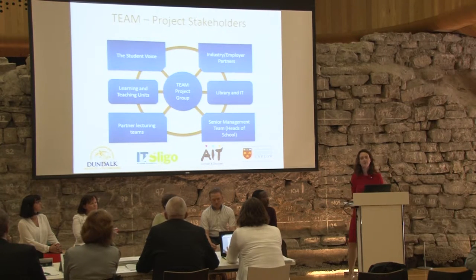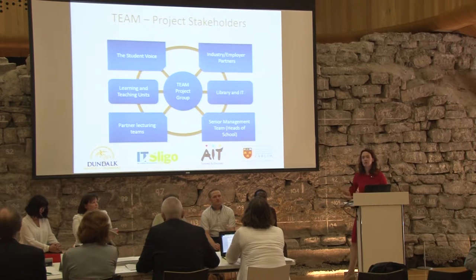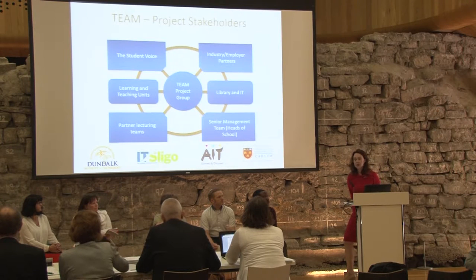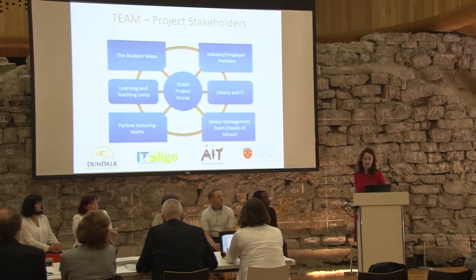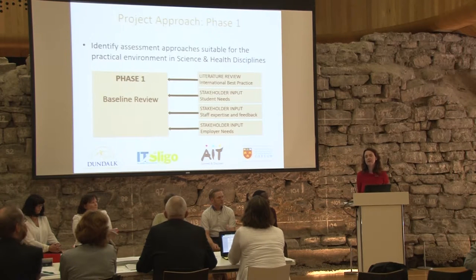The project is made up of a multidisciplinary team. Today we have representatives at head-of-school level, teaching and learning units, and lecturers involved in frontline delivery within our four schools. Key stakeholders include the academic teams, senior management, heads of school leading the project, industry partners, library and IT departments, and very importantly, students play a key part in this project.